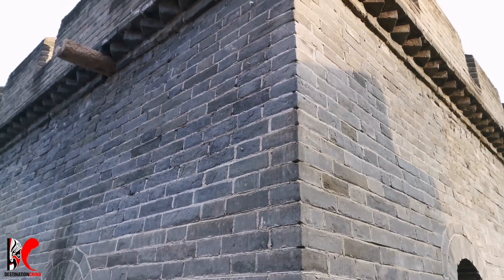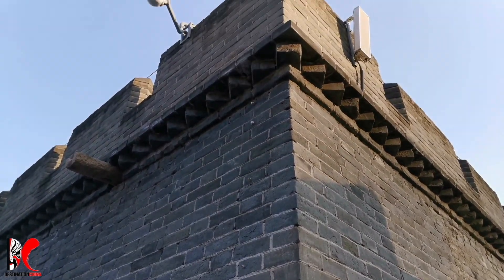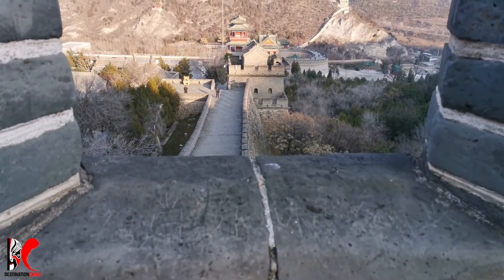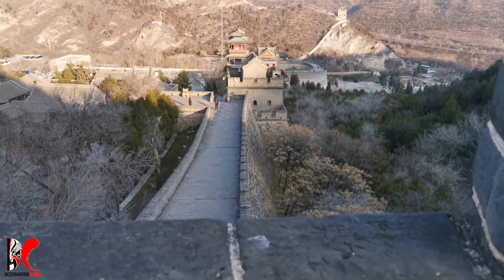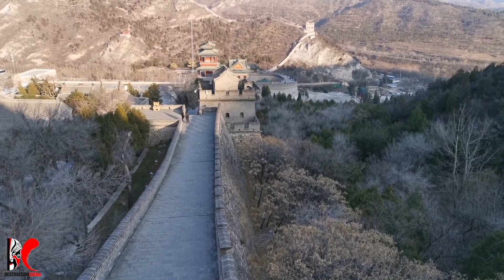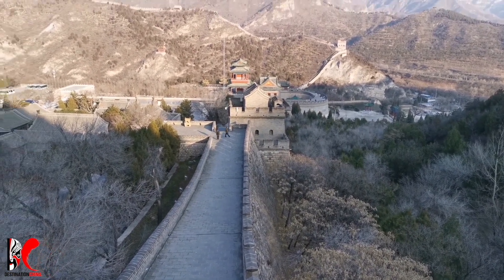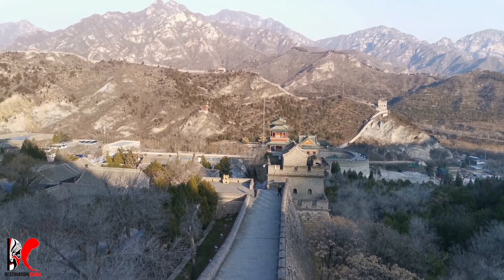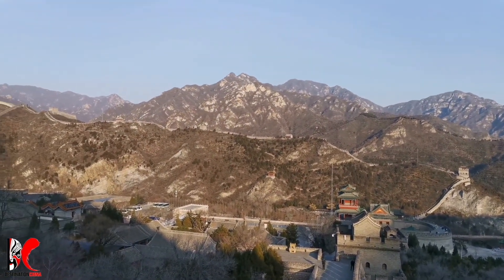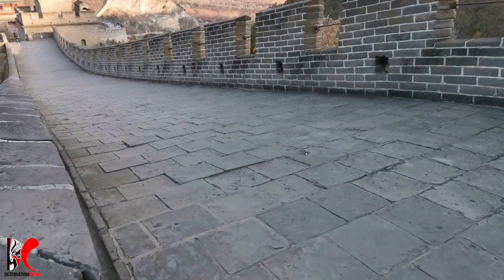There were three peaks of construction of the Great Wall. The first time was in the Qin Dynasty, in 221 BC, when Qin Shi Huang unified China. He established a centralized feudal country, and ordered to link up all the separate walls and extend it into the Great Wall, with a total length of about 5,000 km.